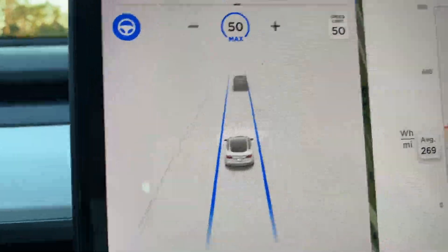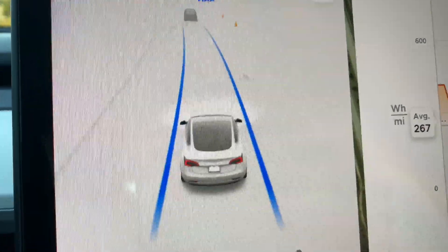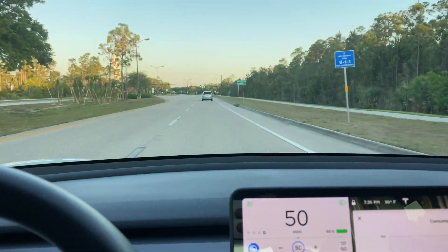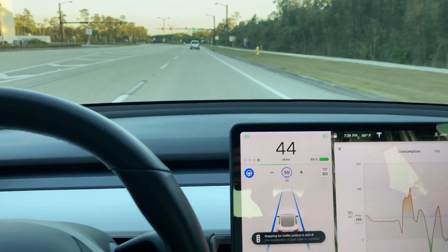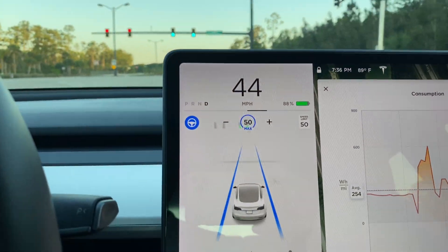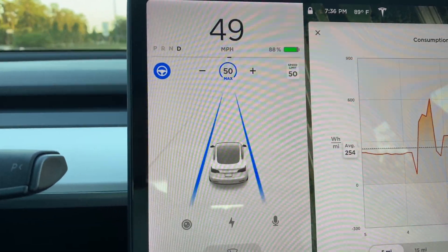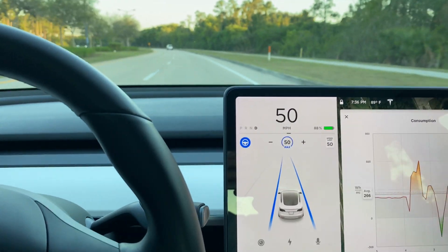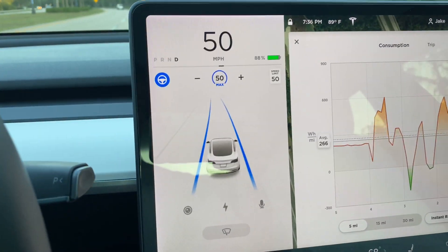There should be a stop sign right there — yep, it picks it up. Here comes another one — yep, it picks it up. There's another stoplight coming. It's showing 600 feet, 500 feet. I just tap the gas and it continues on. I'm surprised how far away it actually picks it up. You're a good distance away and it already knows there's a light coming — it seems super responsive.